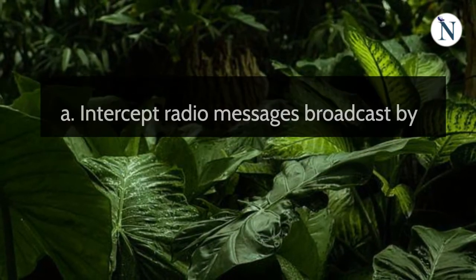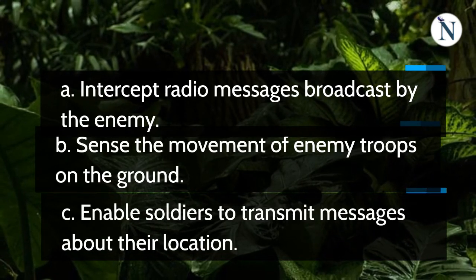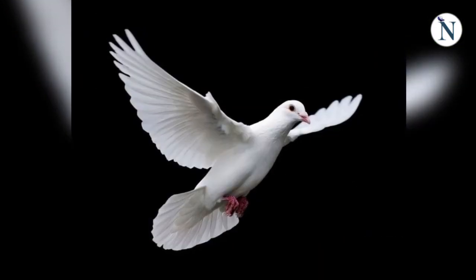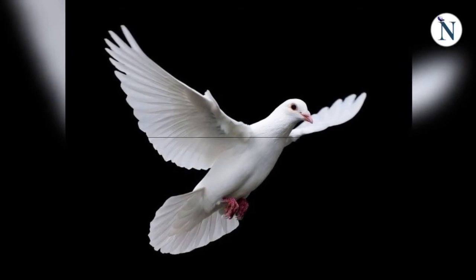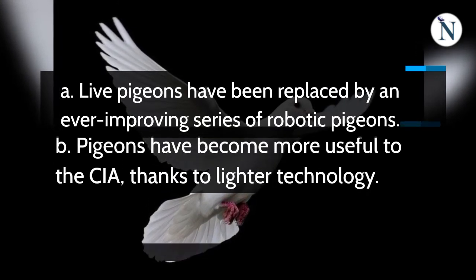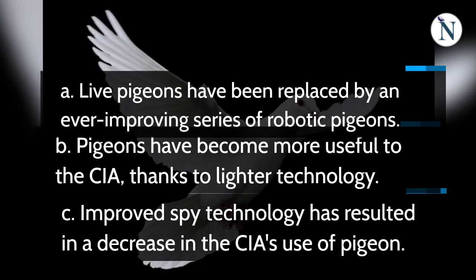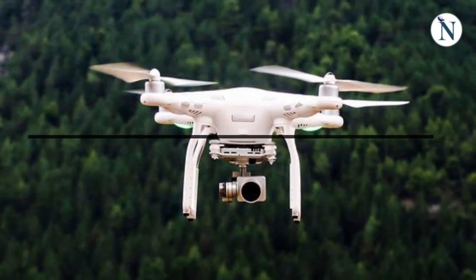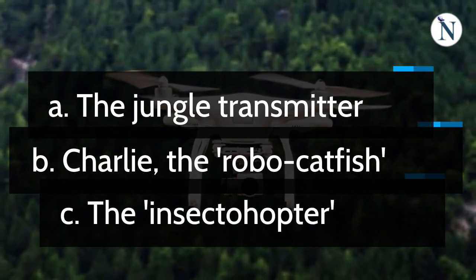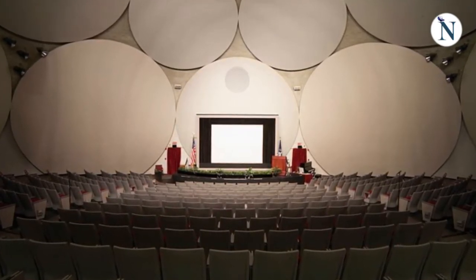What was the Jungle Transmitter designed to do? Which statement best describes the current role of pigeons in the CIA's arsenal of weapons? Which gadget is described as being the least successful? Which statement best sums up what the speaker says about the current status of the CIA's Science and Technology Directorate?